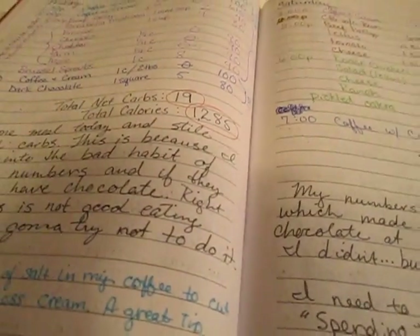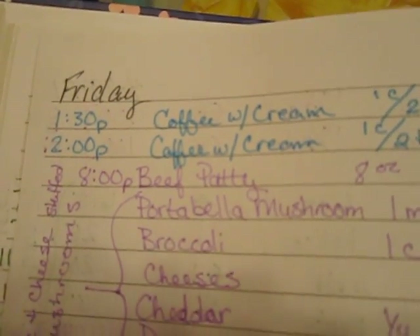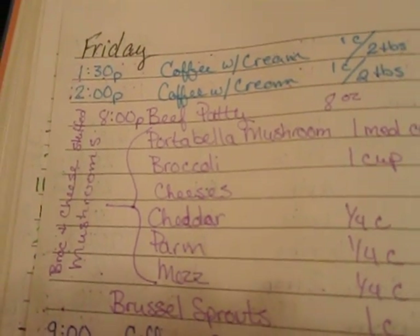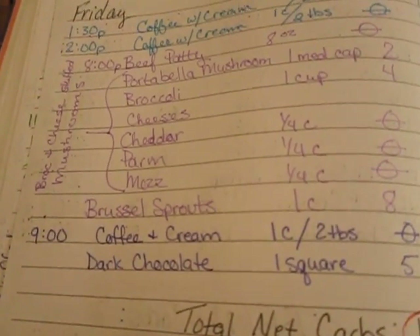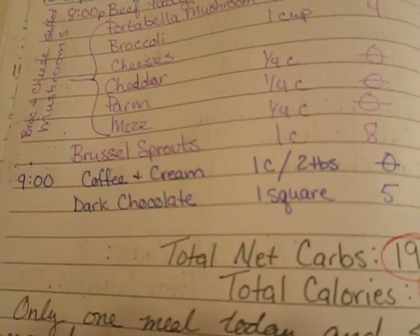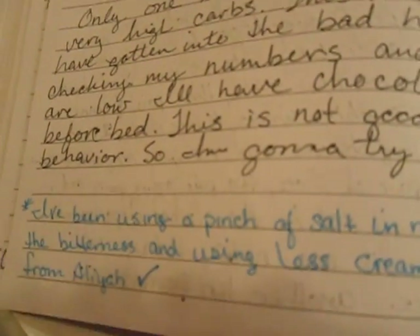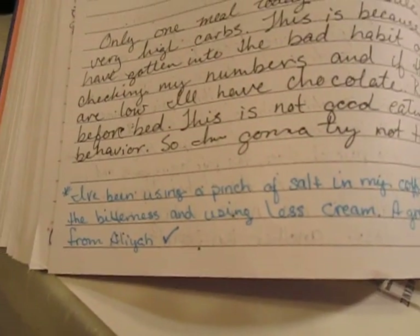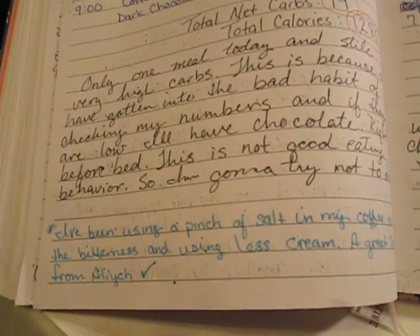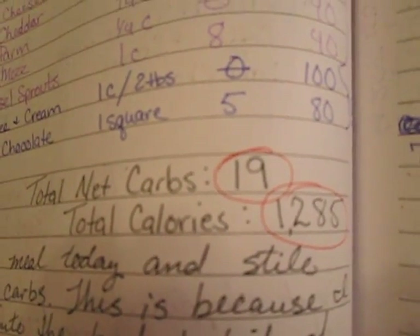Friday I had coffee and cream at 1:30 p.m., 2 p.m., and then at 8 p.m. I had a beef patty, broccoli and cheese stuffed portobello mushrooms, Brussels sprouts, coffee with cream, and dark chocolate. I'm only using two tablespoons of cream in my coffee now instead of three, and I've been using a pinch of salt to cut the bitterness — a great tip from Aaliyah, so thank you for that.